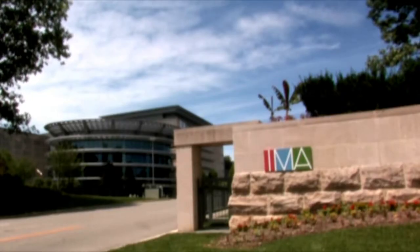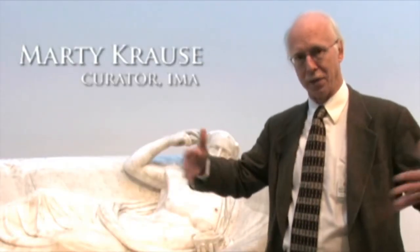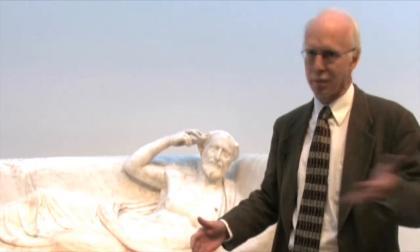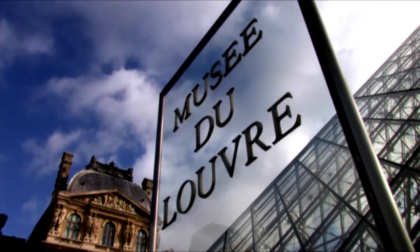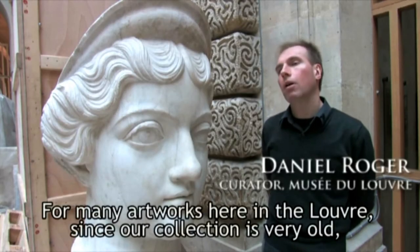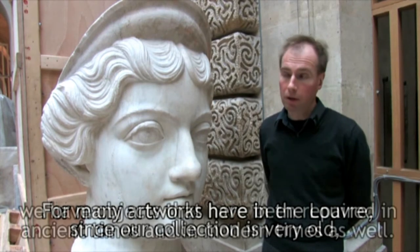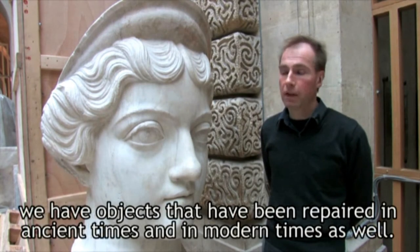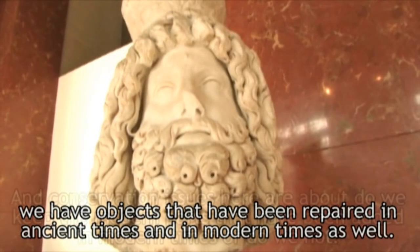In many cases, the appendages that sort of extend beyond the plane of the torso have broken off because of pressures from being buried. For many artworks here in the Louvre, since our collection is very old, we have objects that have been repaired in ancient times and in modern times as well.